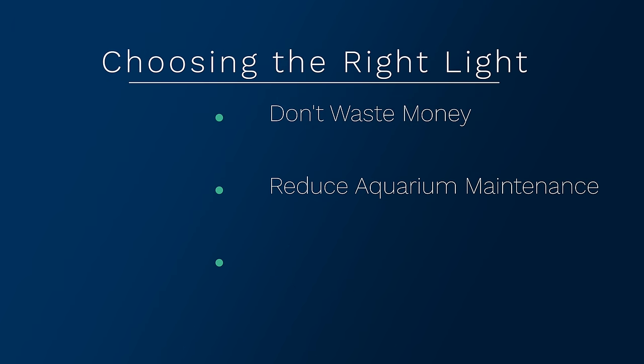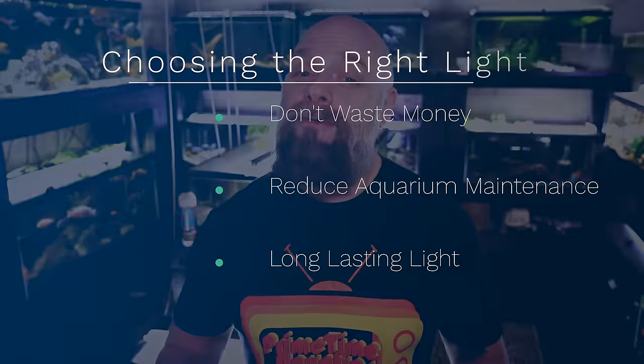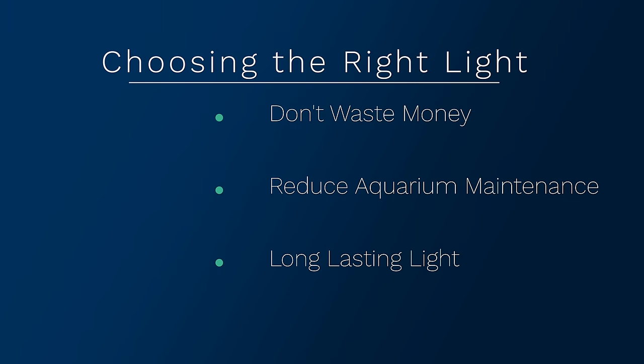The second thing is choosing the right light may actually help you maintain your aquarium a little bit easier. If you've got a light that's way too bright and you don't have a planted tank, that could potentially create a big algae problem. The third thing is reliability — the last thing you want is to buy a light and have it break six months or a year later. We're going to take a look at four lights that we really like and why they might be a good fit for your aquarium.